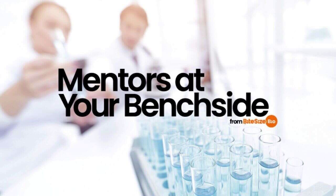Welcome to this episode of Mentors at Your Benchside, the podcast giving you advice, tips and tools for getting the most out of your research. I'm Laura Grassi and today I'll be talking to you about fun hobbies for scientists.